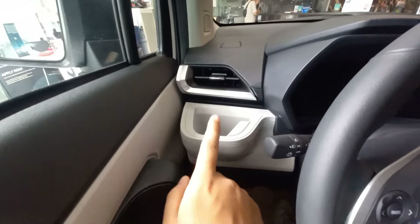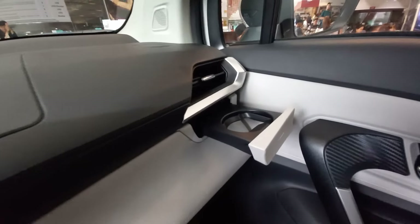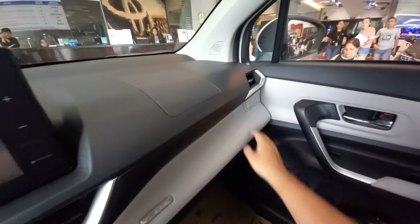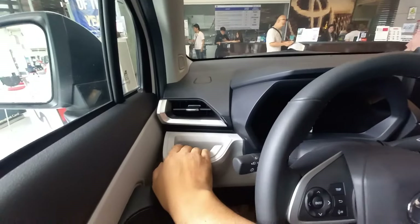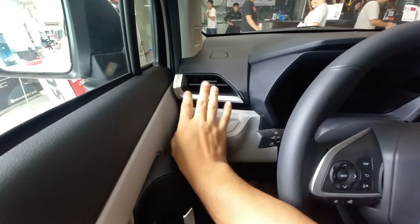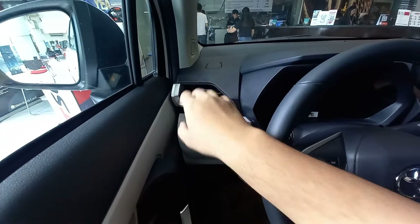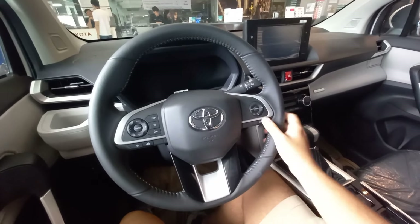The quirkiest thing I noticed is that the driver side has a fixed cup holder, while the passenger side has a pull-in and pull-out cup holder system. Very intelligent by Toyota — they placed the cup holder near the vents so that if you put your bottle there, it stays cool, cooled by the A/C vents.